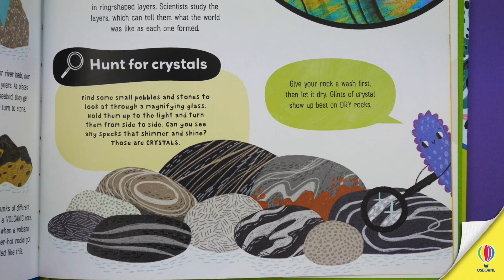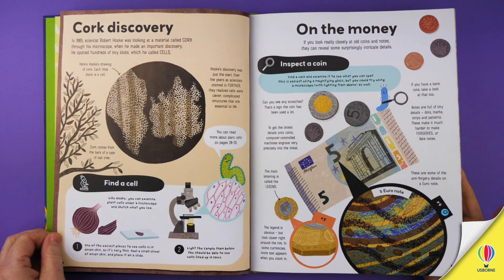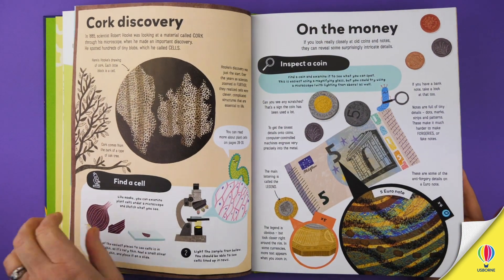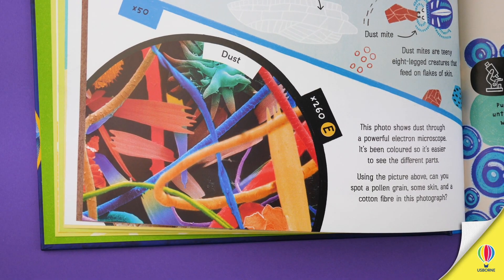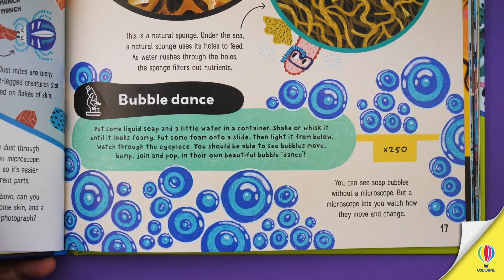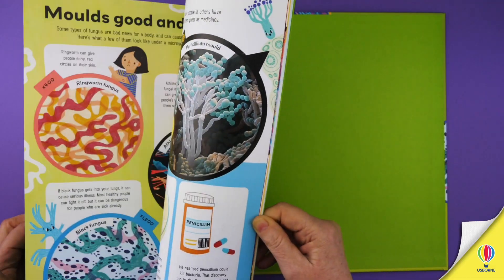A big feature of the book are the hands-on activities, which are designed to be both satisfying and easy to do, using either a home microscope or a magnifying glass. For example, you can discover what dust is really made of, watch bubbles dance and plants drink, spot tiny creatures and mosses in pond water, or grow your own mould.